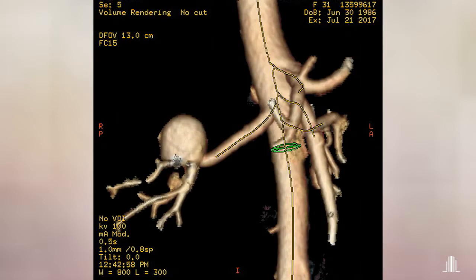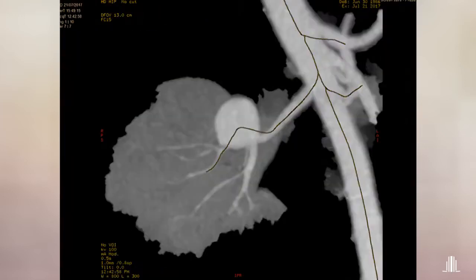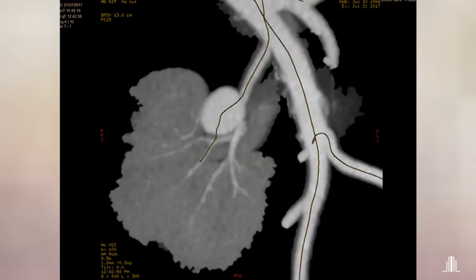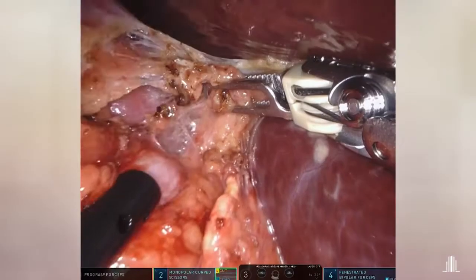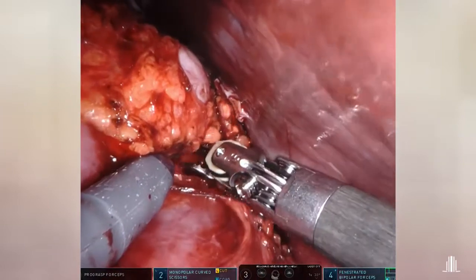In the CT angiogram, we can see that four vessels of the same caliber branched off the aneurysm. The placement of a multilayer stent was ruled out due to the complexity of the aneurysm. Finally, the patient was proposed a robot-assisted laparoscopic renal artery aneurysm repair with selective arterial clamping.